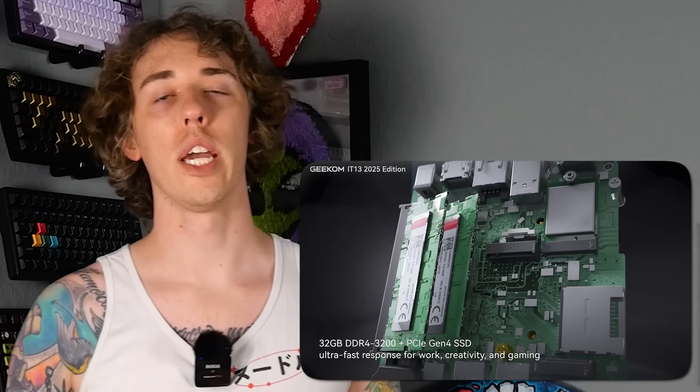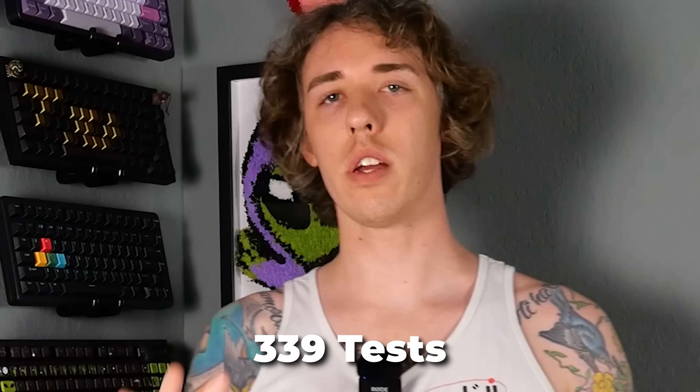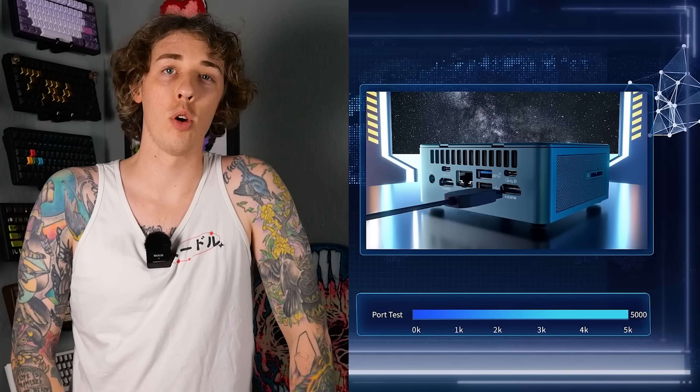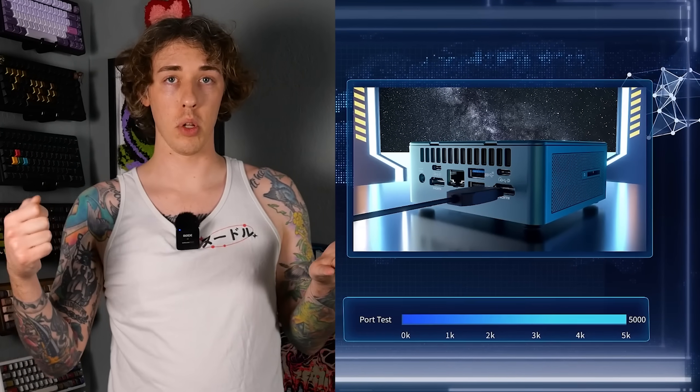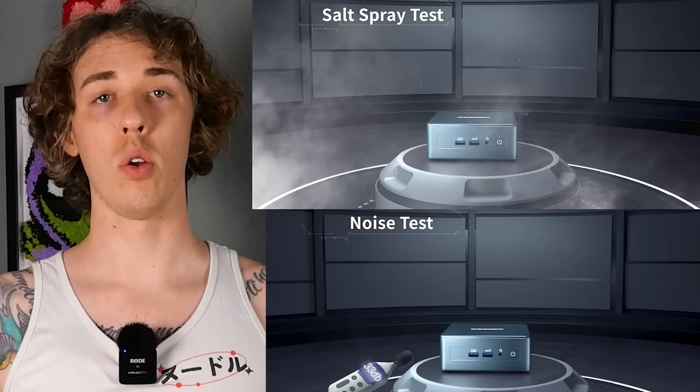It does have some pretty good expandability. It's got an M2 slot — you can put an M2 SATA SSD up to 1 terabyte. It goes through 339 tests. They do a drop test, a temperature and humidity test, a port test where they plug it in and pull it out repeatedly, 90 minutes of vibration testing, a noise test, and a salt spray test that simulates aging of the product because salt water is corrosive.